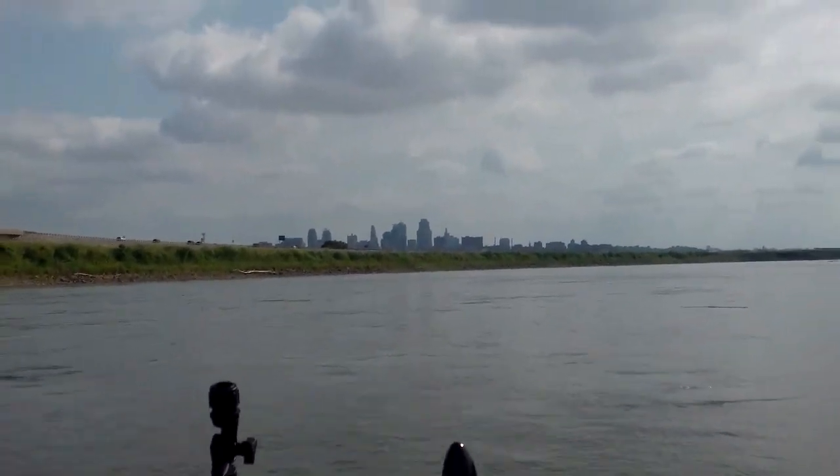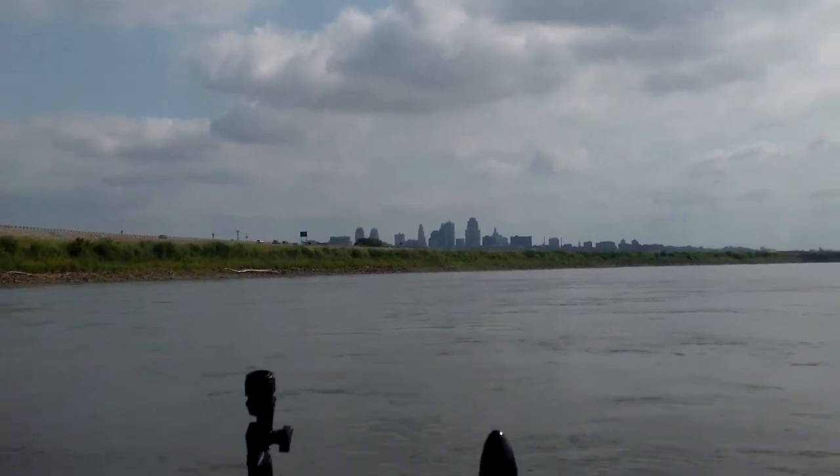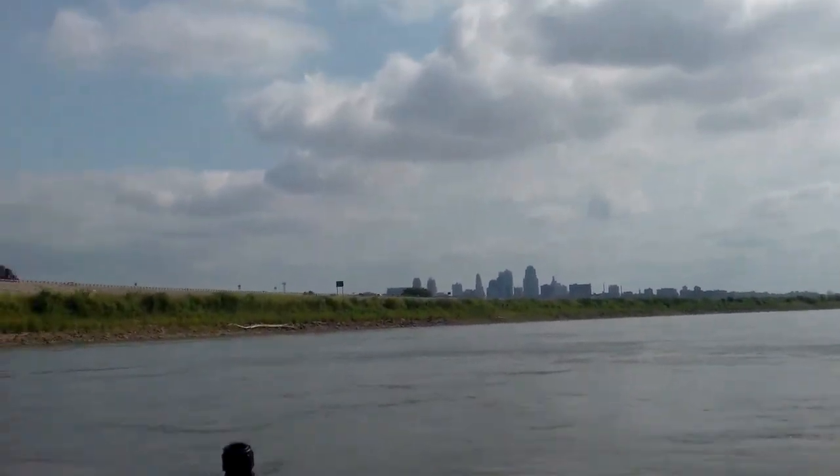As I headed back to Cobb Point I got to see an amazing view that I don't get to see from the bottom, and that's the view of Kansas City from the Missouri River Valley. If you look up there you can see the skyline and how it's silhouetted against the sky.